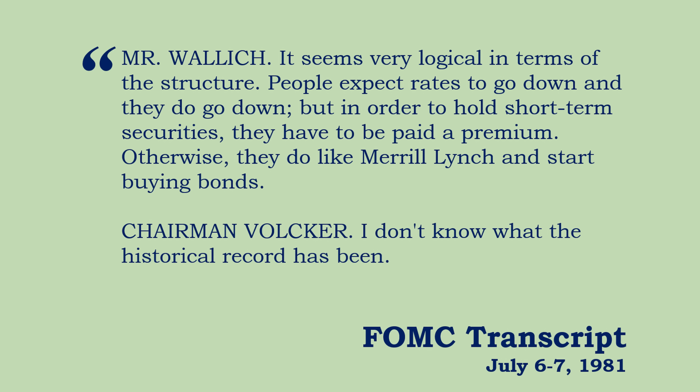Not kind of. That's exactly where we are in the yield curve structure today. And Volcker, as was his usual case, quite honest in his ignorance, said: I don't know what the historical record has been. Yield curve inversion was not really something that they paid much attention to. The Federal Reserve, up until that point, was a central bank, a monetary institution. Its job was mechanical, or at least it was supposed to be — essentially, is there or is there not too much money in the economy?